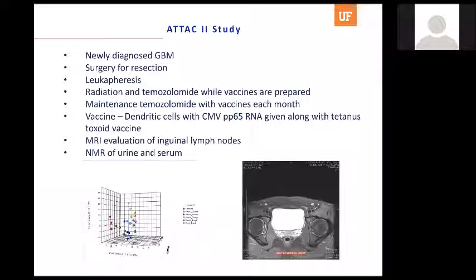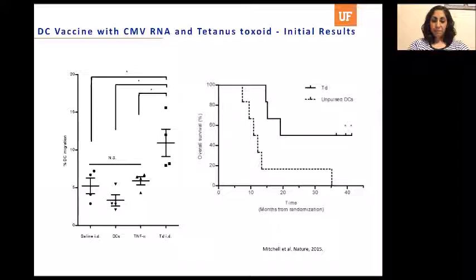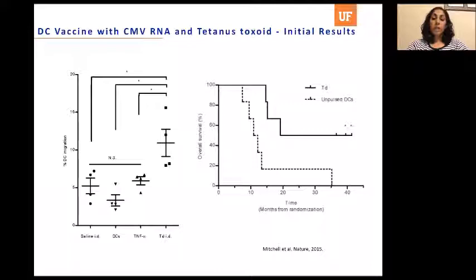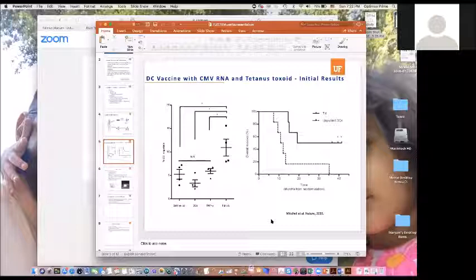Can you go back to the slide showing the 50% survival with the CMV vaccine — was that newly diagnosed or recurrent glioblastoma? This was newly diagnosed. It was actually a small trial, even though published in Nature. The survival difference was about 36.6 months in patients who received the dendritic cell vaccine with tetanus toxoid versus about 18 months in the group that received the vaccine alone without tetanus toxoid. The patient number was less than 20.